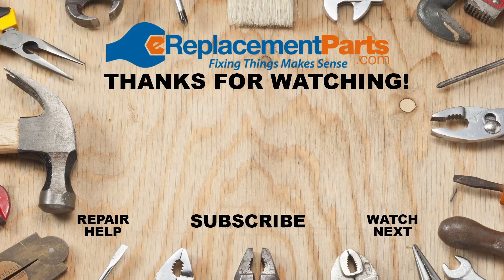Thanks for watching. Don't forget to check out our full repair videos in the description below, and if you have any questions feel free to leave them in the comments. Don't forget to subscribe for more videos to help you finish the job.